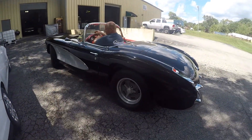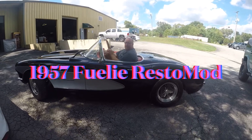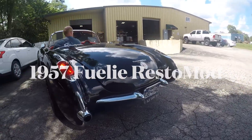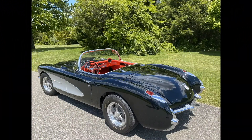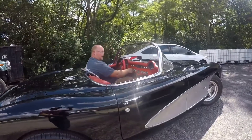Hey out there, Corvette guys and gals. It's Leslie from the Bad Boys at Corvette Restoration, and today we are pleased to offer you this absolutely gorgeous 1957 Corvette Fuelie Resto Mod. This car was purchased by the current owner in 1982 and was restored after 15 years, first driven in 1997.